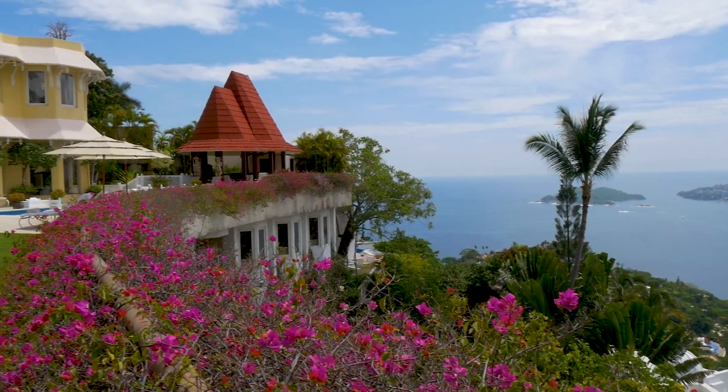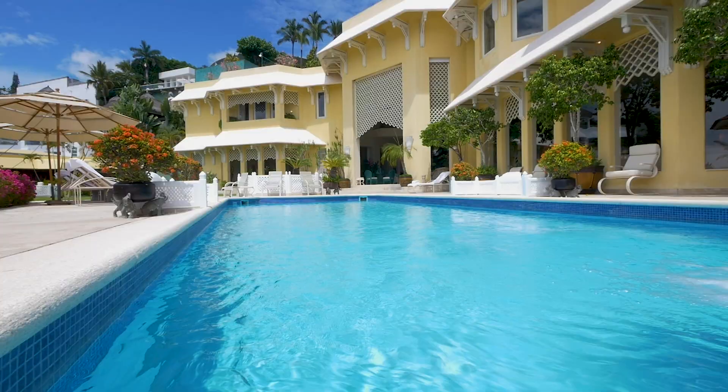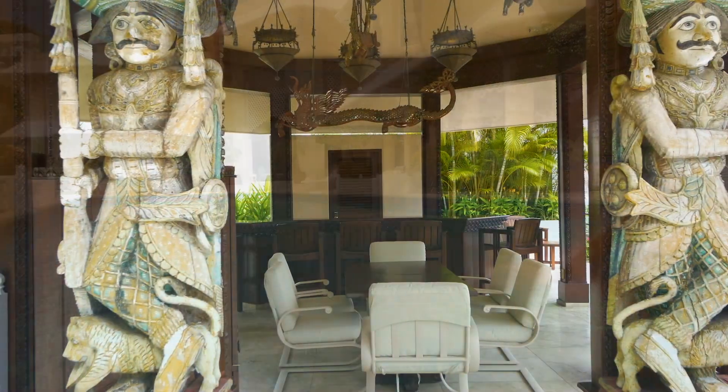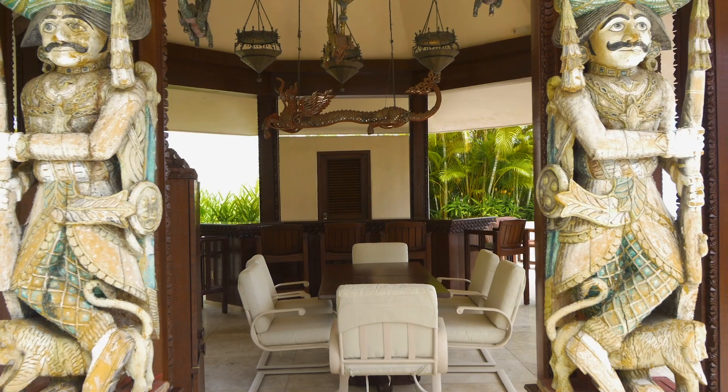Defined by breathtaking panoramic views, it offers a classic swim pool and spa, and space to relax and entertain, with a cabana with bar and outdoor dining.